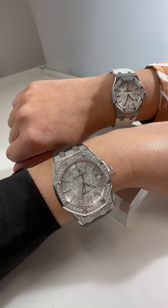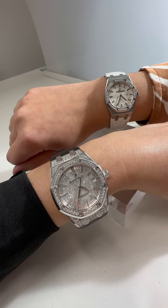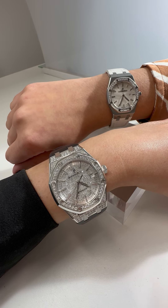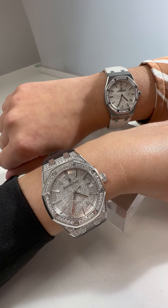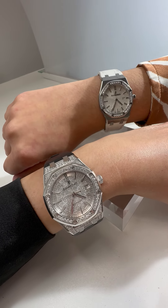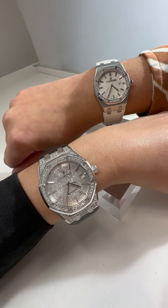So if you want to look like the stars and definitely feel like one wearing these, contact us — go on swisswatchexpo.com, give us a call, or check these out via one of our FaceTime appointments, because these are not to be missed.